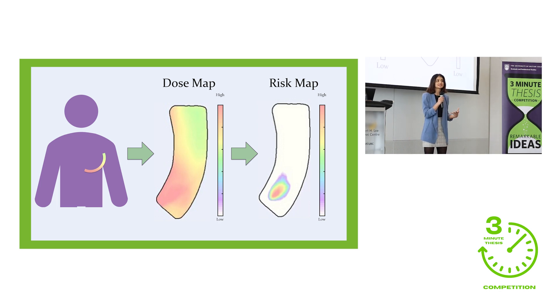Our film changes color as it's exposed to radiation, so after a treatment we get an image like the one in the center, showing us a radiation dose map of the skin. I use these dose maps to determine factors and formulas that could be used to differentiate between the patients who did develop severe skin reactions and those that did not.